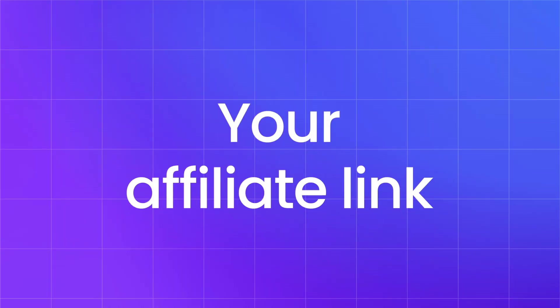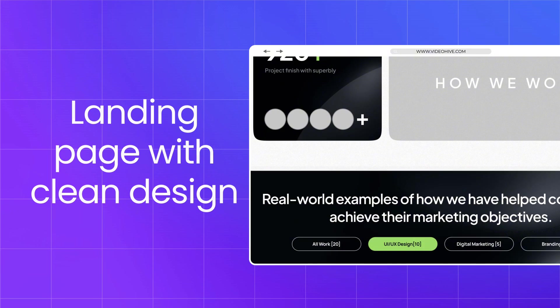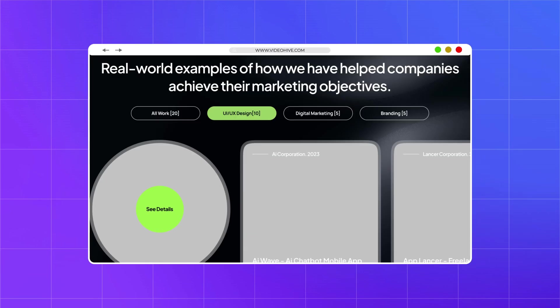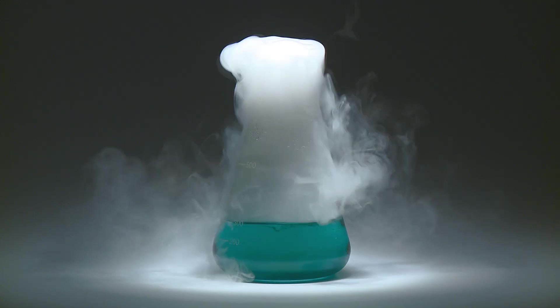This is the future of marketing, and you should be at the front of it. Your affiliate link is important — you need a landing page with clean design, clear message, and a strong call to action. And finally, track everything. See what's working, what's not, and don't be afraid to experiment.